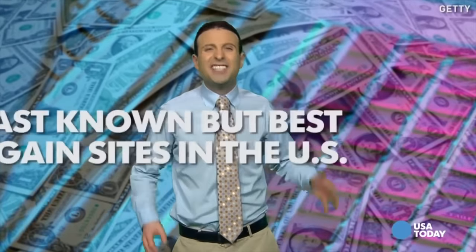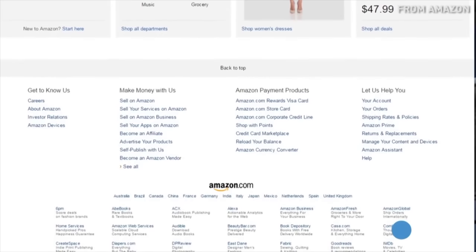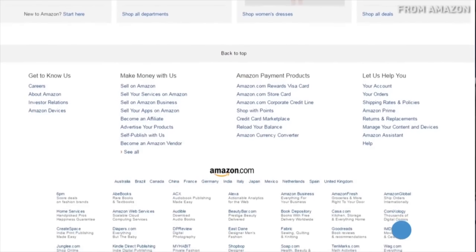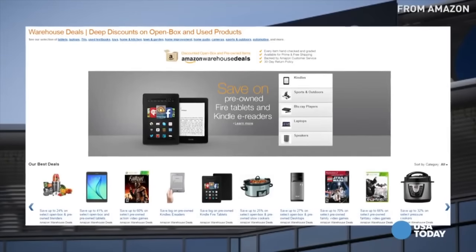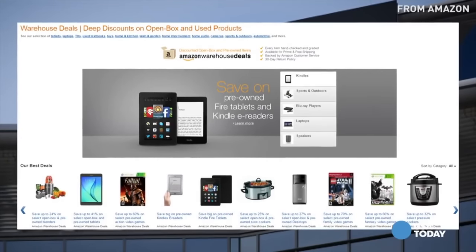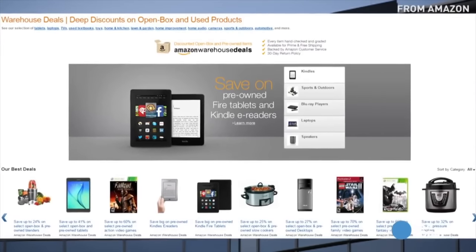Looking to score a deal? Today, the five least known but best bargain sites in the country — as far as I'm concerned — that also bring the biggest savings. On your radar first: if you're ever on Amazon, I recommend scrolling down to the very bottom of Amazon.com and you're going to see a little section called Warehouse Deals. Click that tab. These huge open box items bring more savings than almost anything you'll see on Amazon and more than most websites in the country. It truly is a win-win for your wallet.